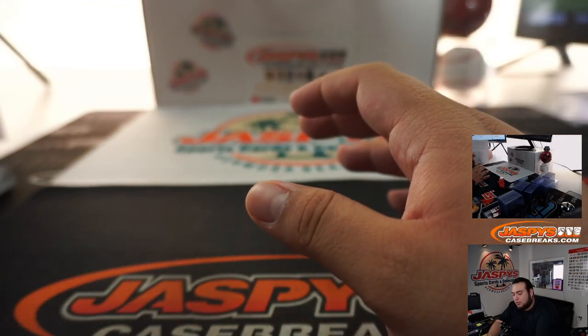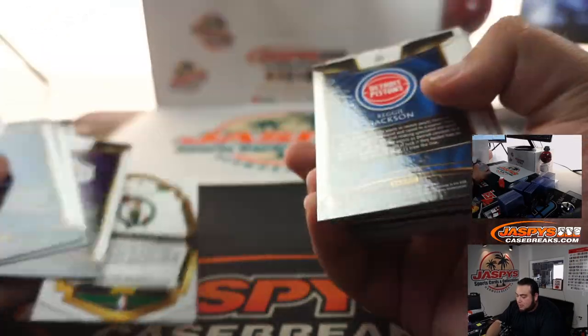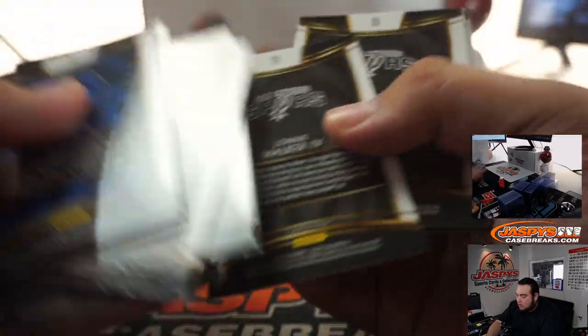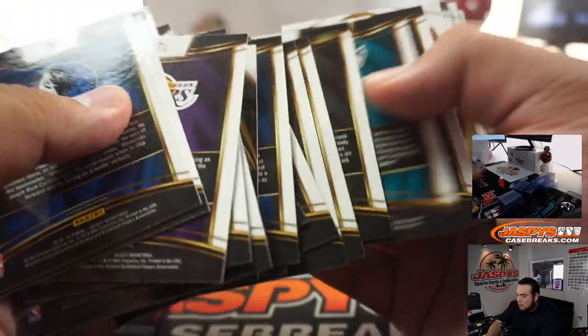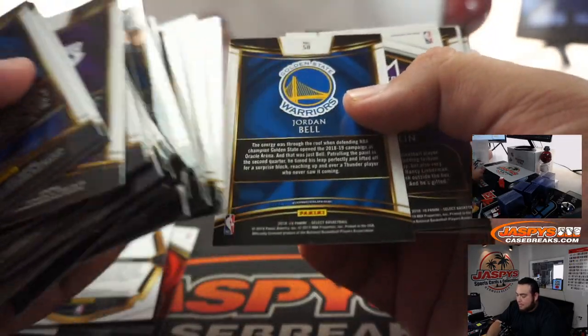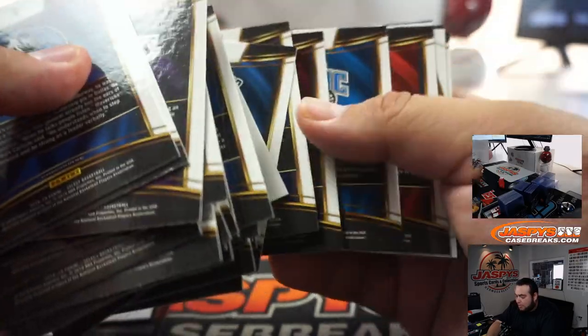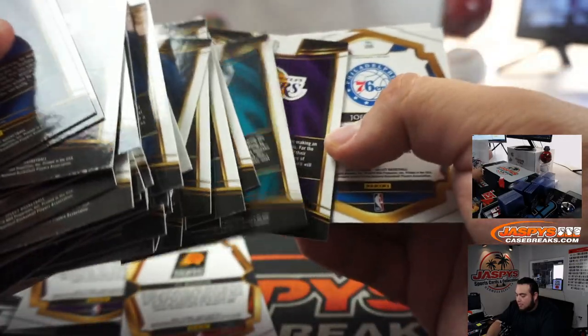All cards ship, so everything will be sent out to you. I appreciate it guys. I'll pull out the Premier Levels and penny-sleeve them too. Appreciate it guys — jazbysCaseBreaks.com, number two is on the website.